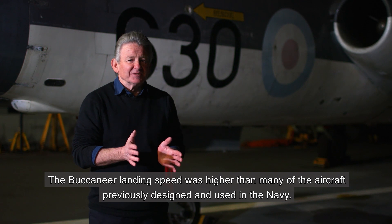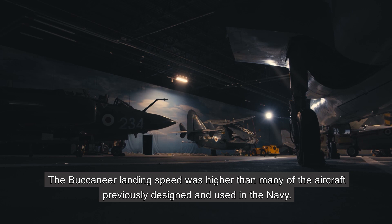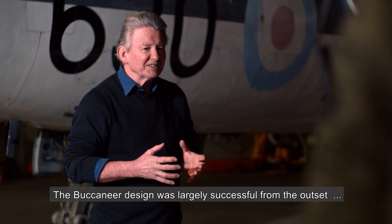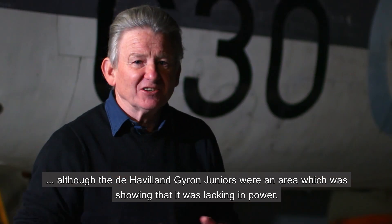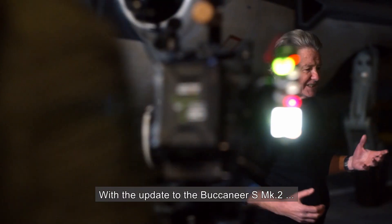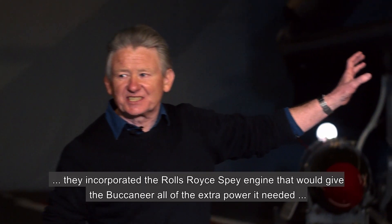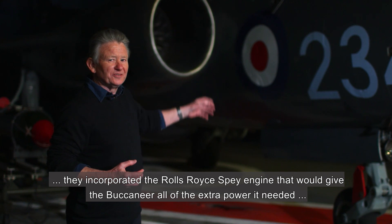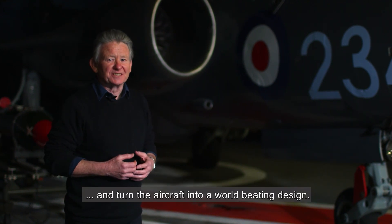The Buccaneer's landing speed was higher than many of the aircraft previously designed and used in the Navy. The Buccaneer design was largely successful from the outset, although the de Havilland Gyron Juniors were showing that the aircraft was lacking in power. With the update to the Buccaneer S Mark II, they incorporated the Rolls-Royce Spey engine, which gave the Buccaneer all of the extra power it needed and turned the aircraft into a world-beating design.